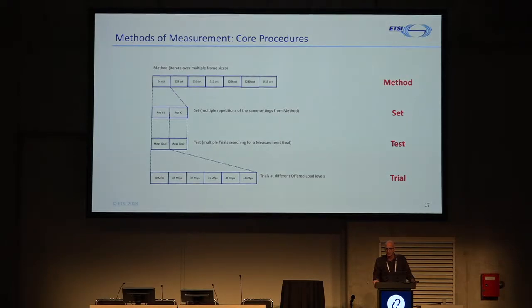The definition of the methodology and core procedures: it starts with a method at the top level. You say, I'm going to find my maximum frames per second for 64-byte frames, and repeat that a few times — each repetition is one set. Then you run a test, which given that it's a search implemented by an algorithm, has multiple trials. You try at one megaframes per second, two, three, and keep going until you hit the max. So you apply a method with one set of constraints, repeat it a few times, and for each repetition it means one test with multiple trials to try to find the maximum value.